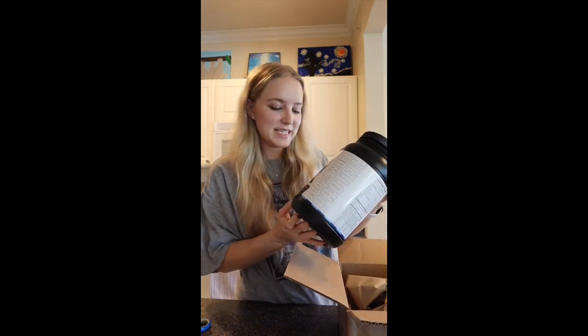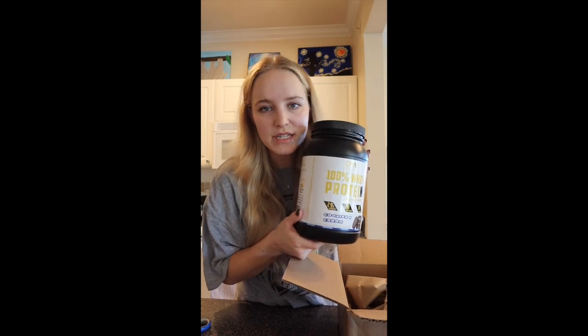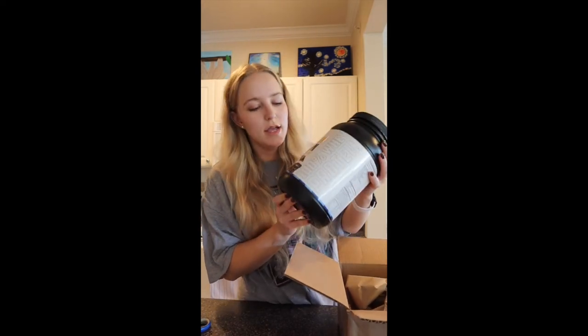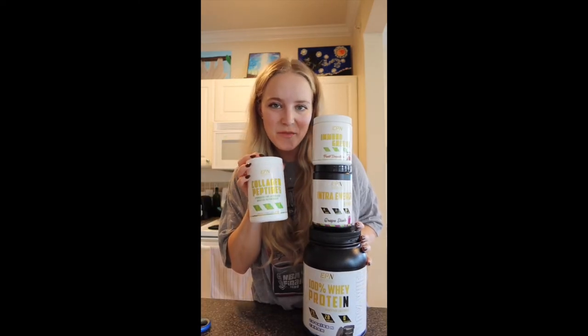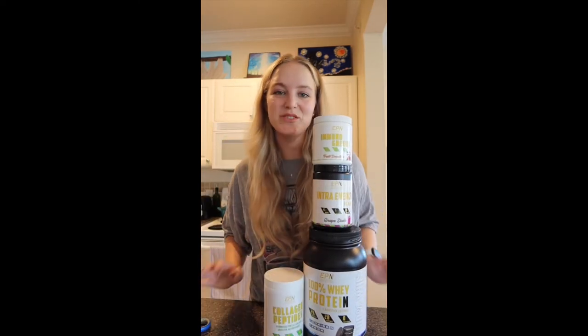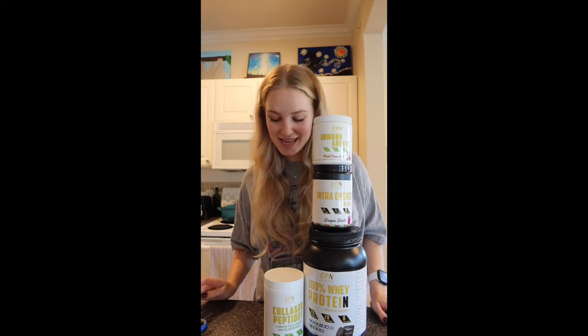I also got the whey protein in cookies and cream flavor — I am excited to try it. They also have a vegan protein that I'm going to try as well, but I'm going to try the cookies and cream one first. That's everything I got from my first EPN package and I'm so excited to tell y'all more about these products.